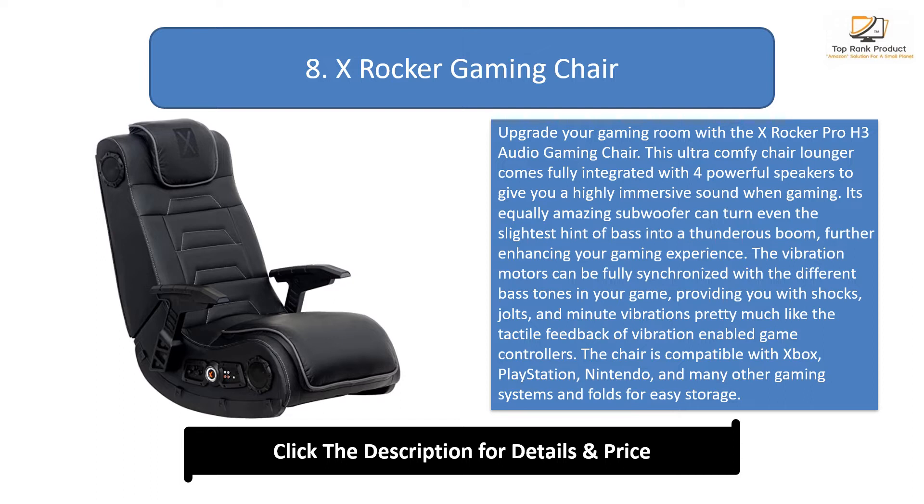The chair is compatible with Xbox, PlayStation, Nintendo, and many other gaming systems, and folds for easy storage. You may also be interested in some of the best kids' gaming chairs from our list, so check them out.